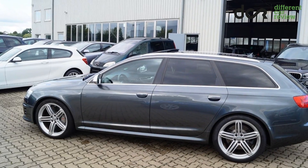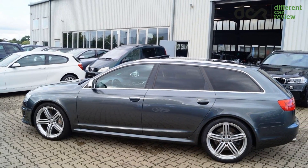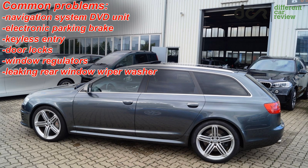As I said, this is a quite reliable car, so the common problems, which are not related to the engine or transmission, are the same as in the regular Audi A6 C6. So there can be problems with the MMI navigation system DVD unit, electronic parking brake, keyless entry, door locks, window regulators, and the rear window wiper washer can leak.